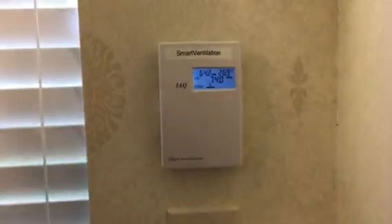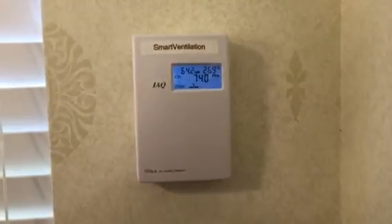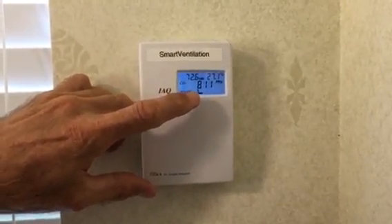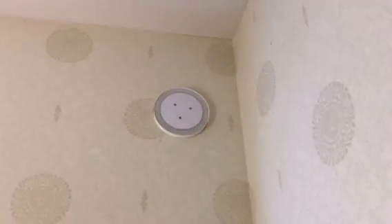As I come over and breathe on it, the CO2 level is going to go up — and it'll go up in just a second. As the CO2 level rises, the fan speed increases. This fan speed goes between 15 and 80 CFMs; this is a true variable speed fan.